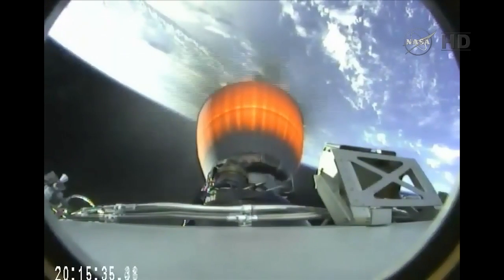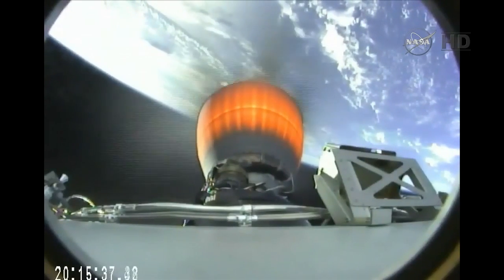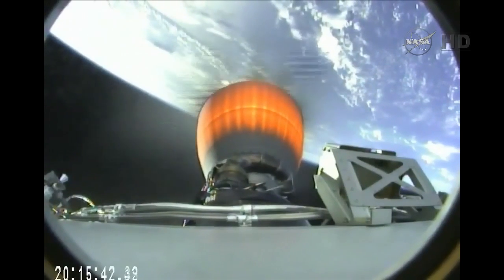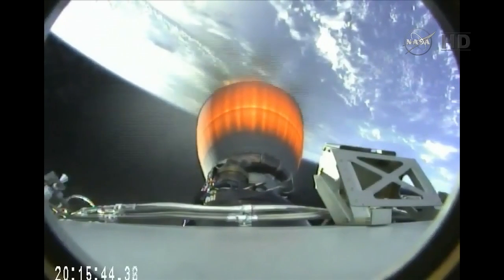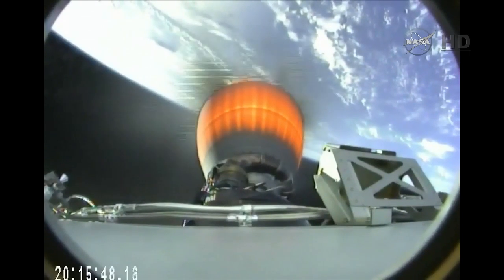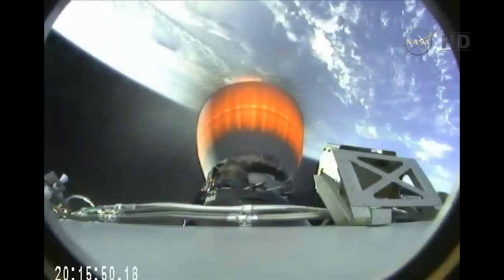Four minutes 40 seconds into flight. The SpaceX 2nd stage engine continues to perform normally, taking the Falcon 9 and Dragon away from the limb of the Earth.